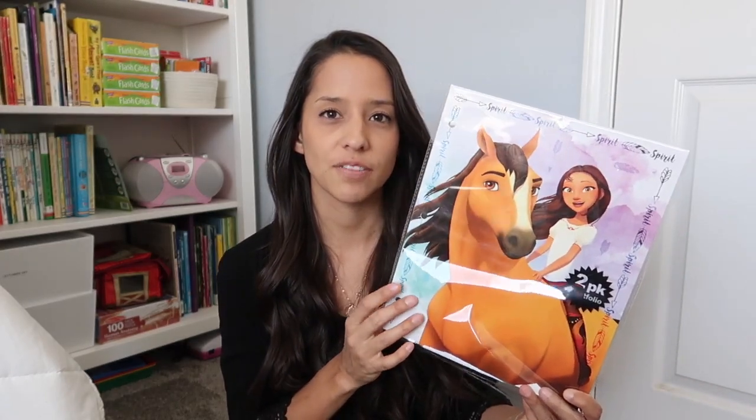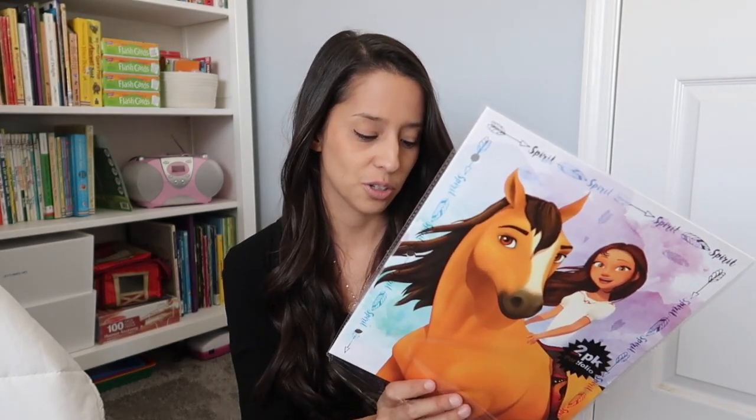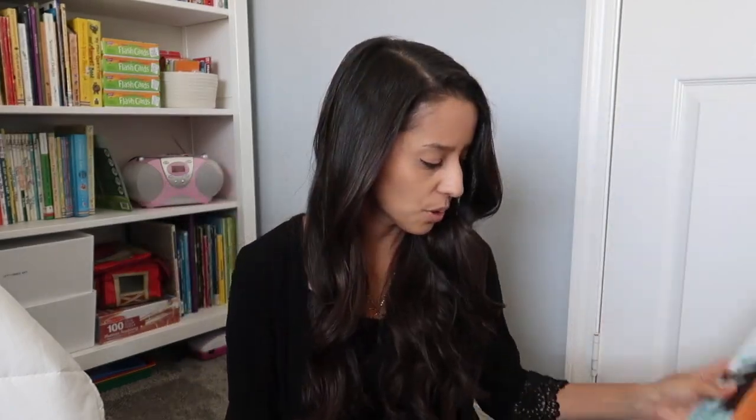First, I'm just going to show you what we picked up today. This is just an impulse buy — I don't think we really need these, but my daughter loves them so much. Actually, we will use these; these will probably be our homework folders. We went to Dollar Tree and my daughter found Spirit folders and I just thought they're so cute, so I let her have them. We do homework folders, so they're both the same. There's two in the pack for a dollar. That's the only thing we picked up at Dollar Tree today.